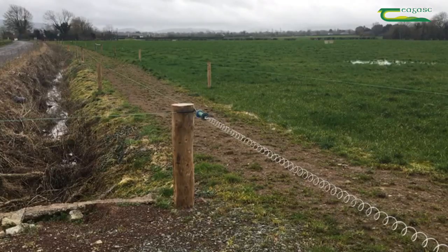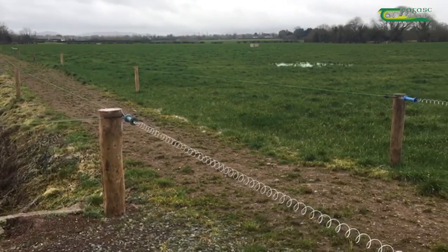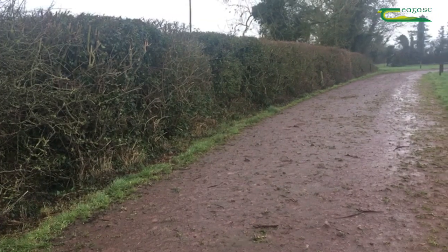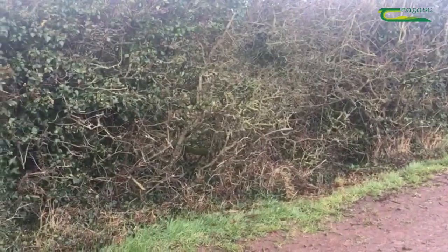Under new nitrates rules that have come into effect, there should be no direct runoff of soiled water from farm roadways to waters from the 1st of January 2021. The aim of the measure is to prevent runoff of sediment and nutrients from farm roadways, thereby protecting and improving water quality.